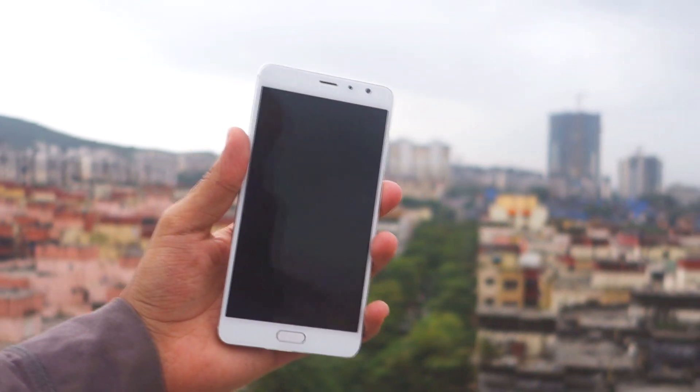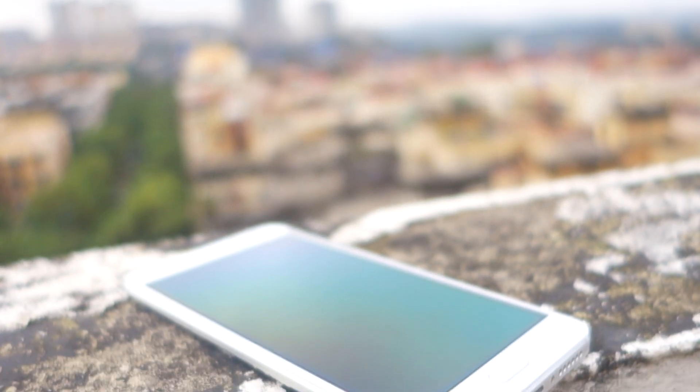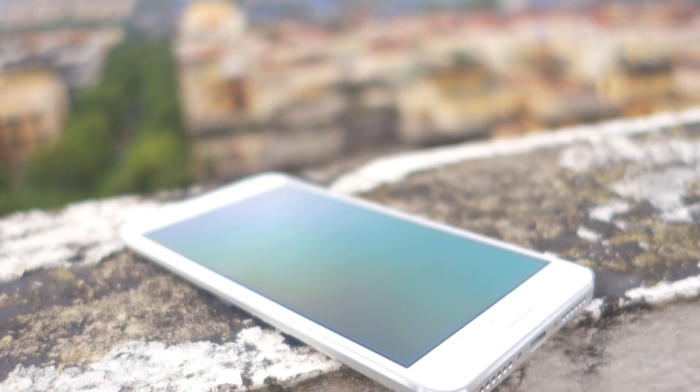Hey guys, Zander here and in this video we are going to talk about this stunning device over here — the Xiaomi Redmi Pro — and we are also going to do a small comparison with Xiaomi Redmi Note 3. Let's start with the camera this time.